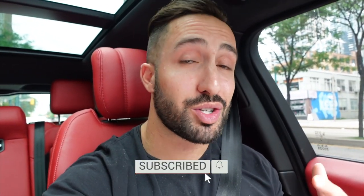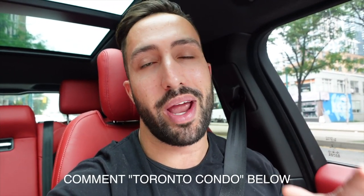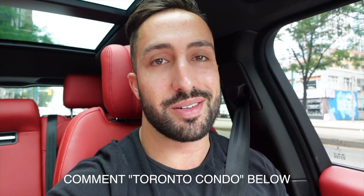If you're liking the content, make sure you subscribe to the channel. If you want to get a full list of all the condos available downtown Toronto for under $550,000, just drop a comment down below saying "Toronto condo" and I'll make sure to get you that full list. With that being said, I'm going to meet my clients and we're going to get this day started.